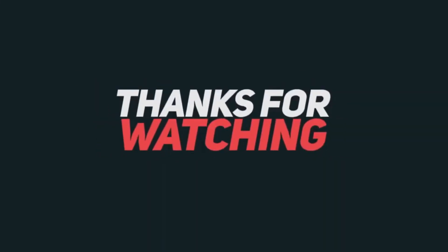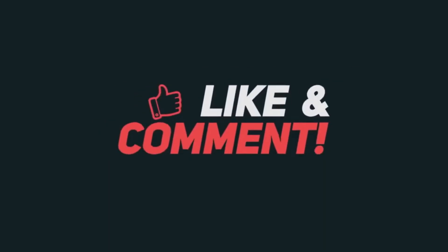And that concludes this forecast. Please be sure to subscribe for more weather updates like this one, and I'll see you soon.